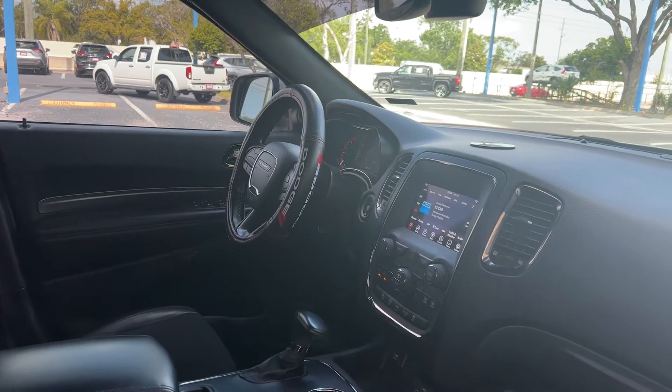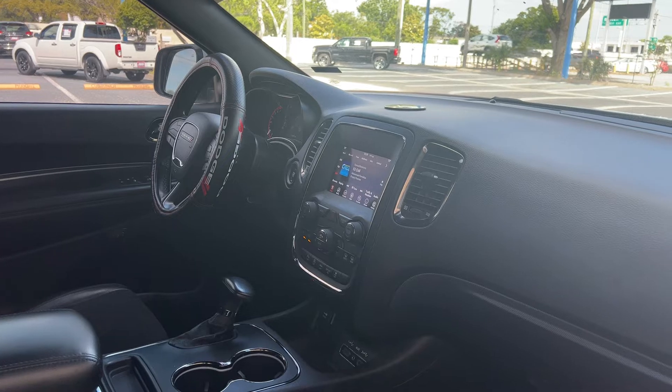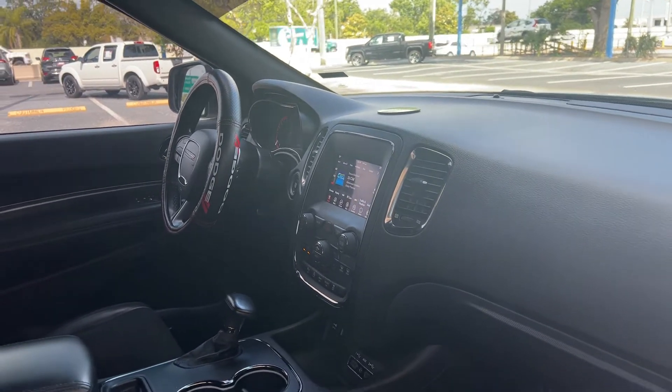Memory seating on the driver's side, remote start, push button start, satellite radio, traction control, USB for your phone, and Aux in for your iPod.